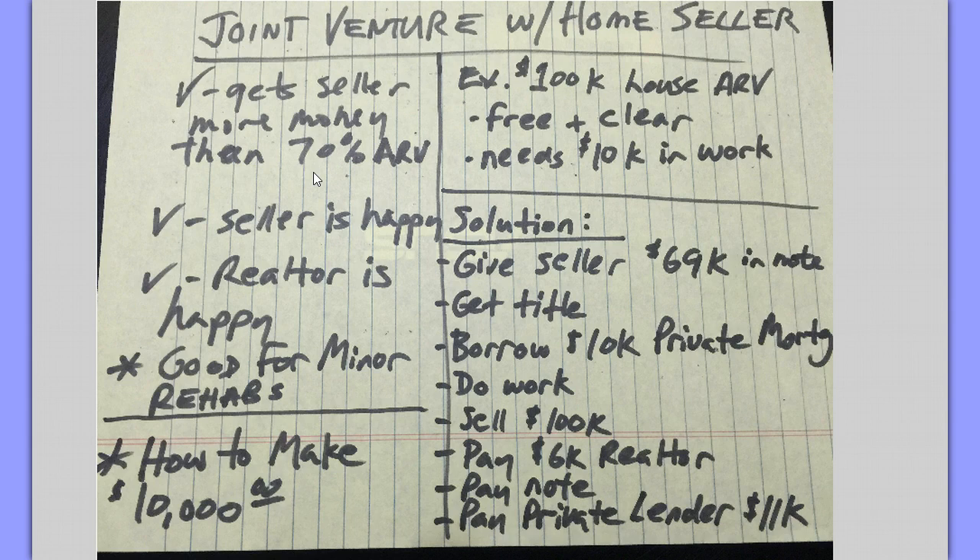This is called a joint venture with the seller. The benefits are the seller is happy, and the realtor — if the realtor has an expired listing — he can get his commission. It's good for minor rehabs. It's good for minor rehabs.